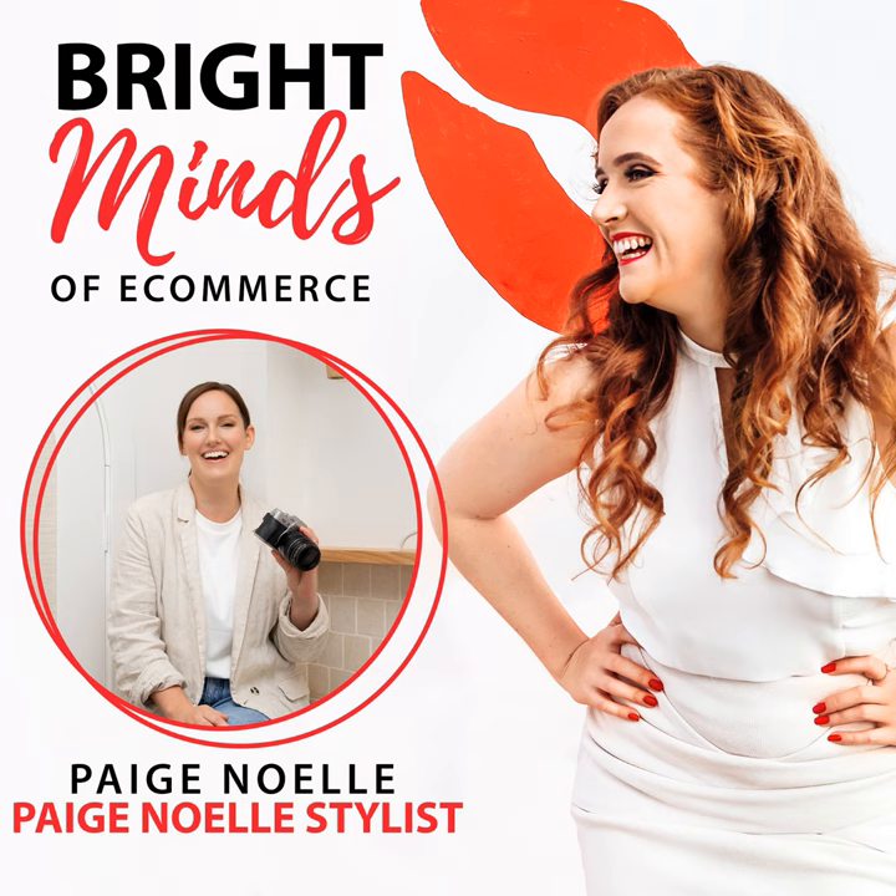Put a mood board together and have it somewhere you can see it whenever you're creating your product photos, and stick to those things like your background colours and props. That way you're not creating something in November that's really calm with pastel colours, and then in February using really bright colours, causing a clash. When your customers who've been following you see these new inconsistent photos, they'll ask, is this a new business? We see that in ads so much — photos that don't match what the website looks like. Having that consistency is 100% key.